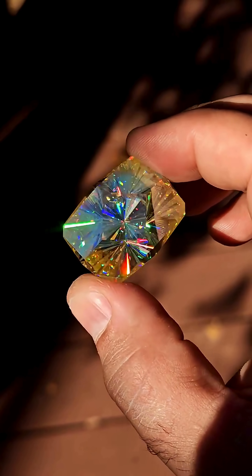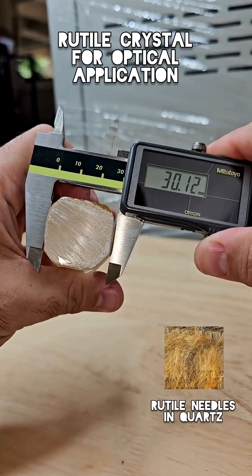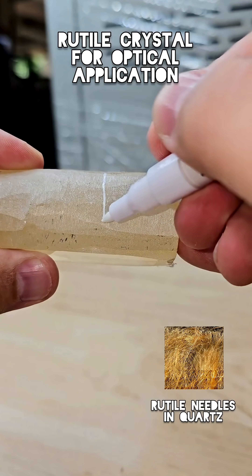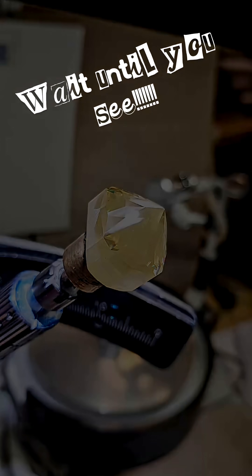Now it's in the hands of artisans. Every facet they shape is designed to catch and explode with light. With every polish, clarity increases, fire intensifies — the gem comes to life, from rough to radiant.